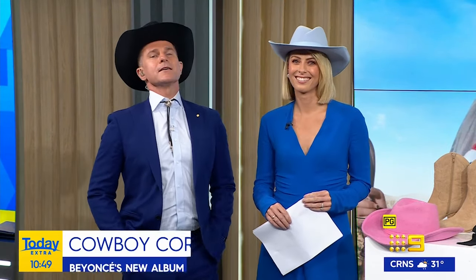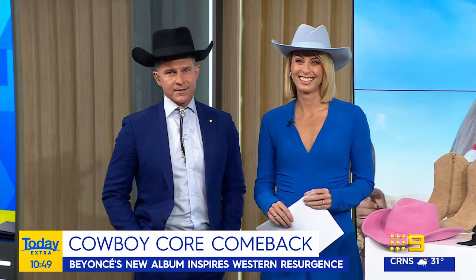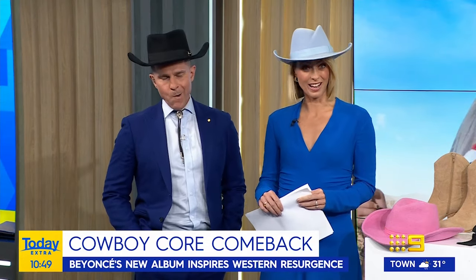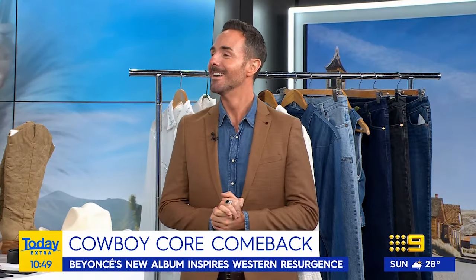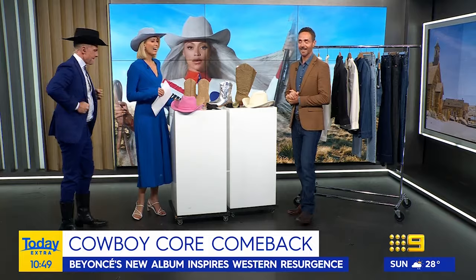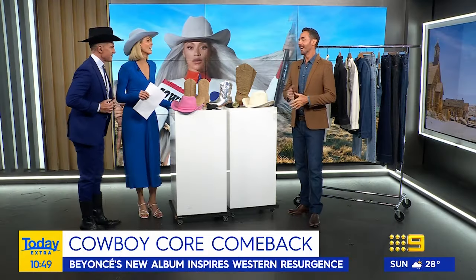Well howdy! Dust off your boots and get ready to giddy up because Cowboy Core has made itself somewhat of a comeback ahead of Queen Bee's new album which is out tomorrow. To show us how to dress the part, we are joined by fashion expert Donnie Galea here in studio. Morning Donnie! Very good. Okay, this is all Queen Bee's fault but we love it, we're leaning in.